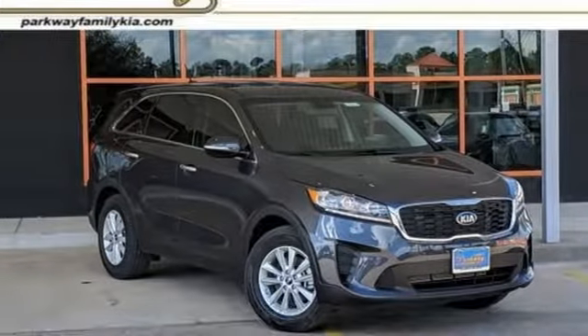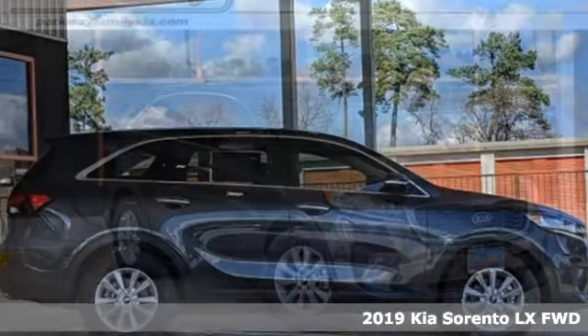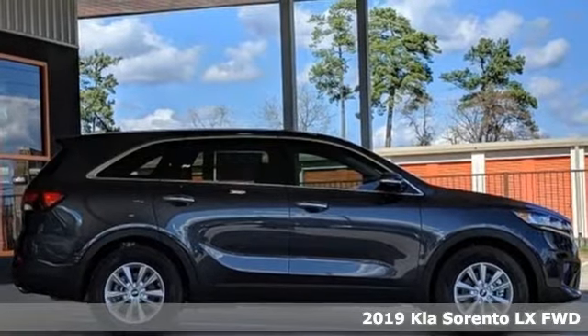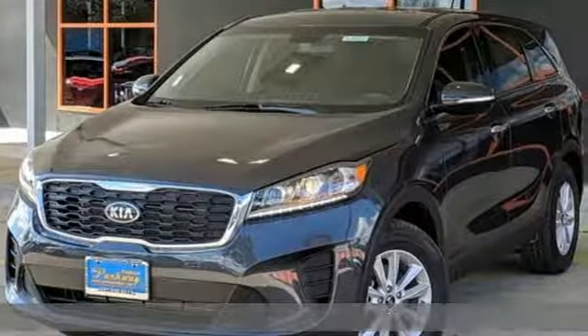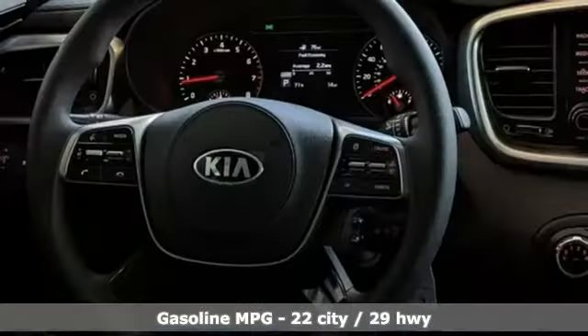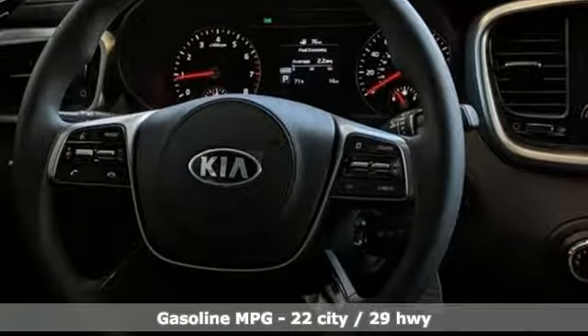It's a new 2019 Kia Sorento. Your life requires you to be adaptive and your vehicle should be too. This Sorento is the perfect fit for everything you need it to be. It's equipped for all your driving needs and wants.